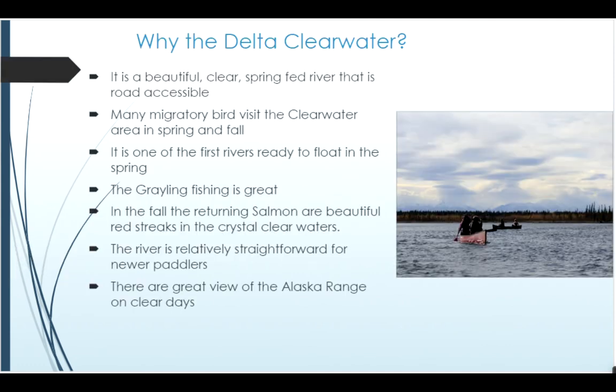One of the things that sometimes people wonder is why they would want to float the Delta Clearwater River. It's a very beautiful clear spring-fed river. It's one of the first rivers that opens up in the spring, so it's accessible a lot of times by mid-April, which is great because a lot of the other waterways are not. It's home to many migratory birds, so both in the spring when the birds are coming north and in the fall when the birds are heading south, they stop through this area, giving you lots of great bird watching opportunities.